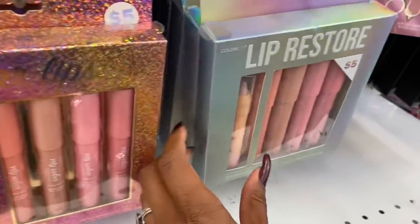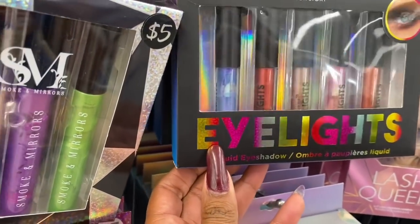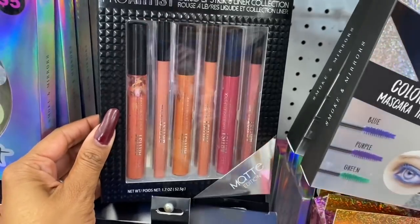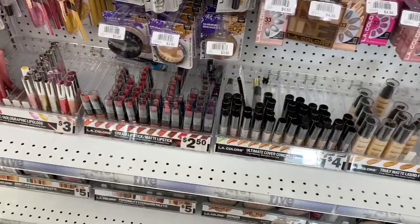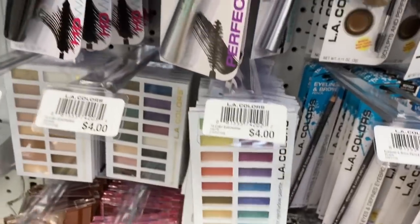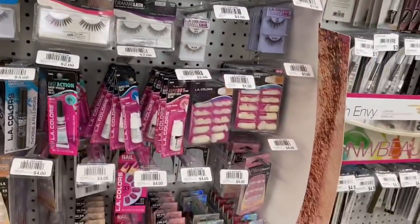They have Eye Lights for highlighting the eyes, and some pro artist ones — you get six of them for five dollars. They have pretty palettes for four dollars, mascaras, eyelashes, and nails as well, including some single cosmetics like LA Colors.